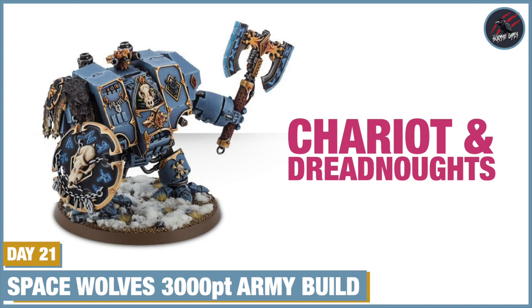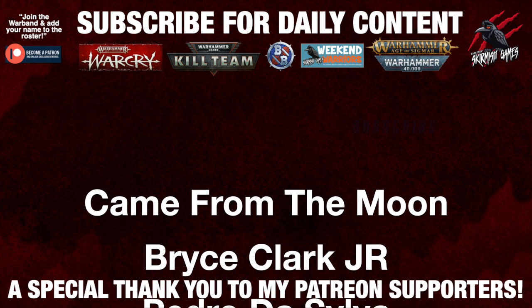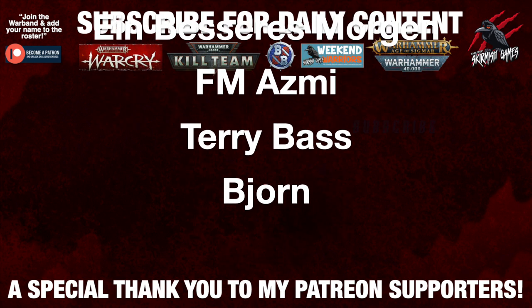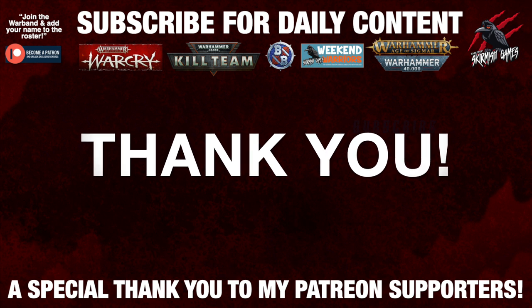Tomorrow it's going to be all about those dreadnoughts. Thanks again for watching — please like if you enjoyed it, subscribe if you haven't already, and don't forget to hit the notification bell to join me next time on Tabletop Skirmish Games. A huge thank you to my Patreon supporters who make these daily videos possible, and if you're interested in joining the community it'd be awesome to see you there — I'll put a link for that in the description below.